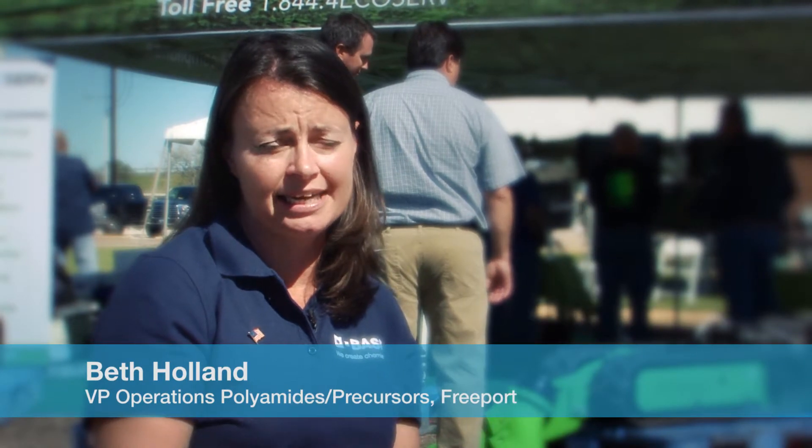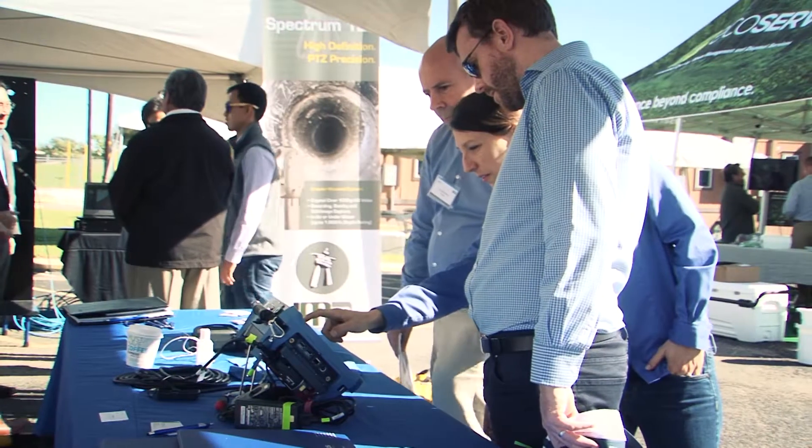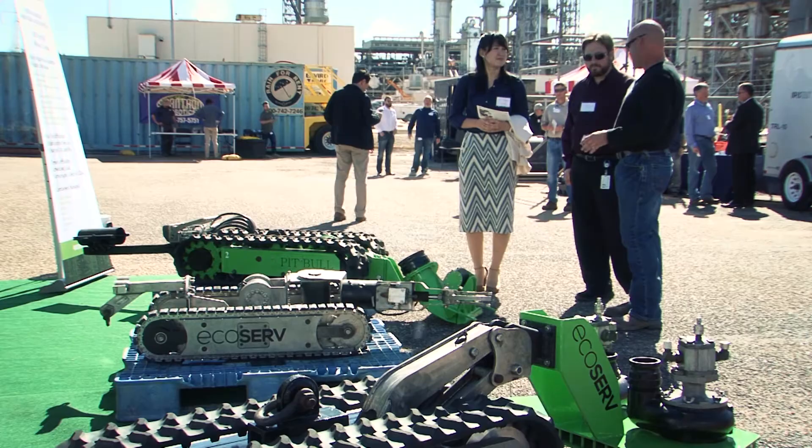The Freeport site wanted to host a robotics exhibition today so that our employees could get a look at what's possible. A lot of us grew up with pen and paper and we may not have the full vision of what's possible with robotics.